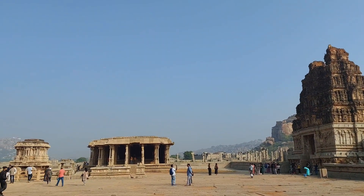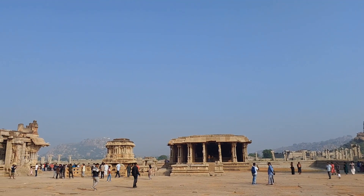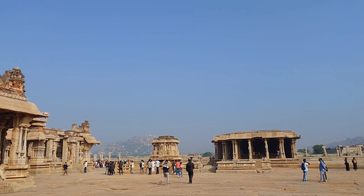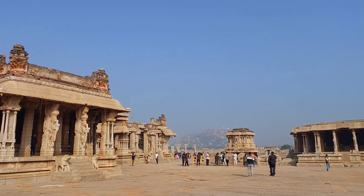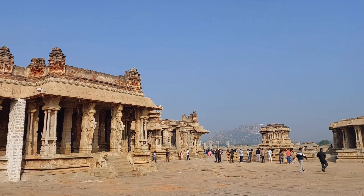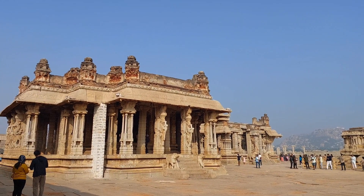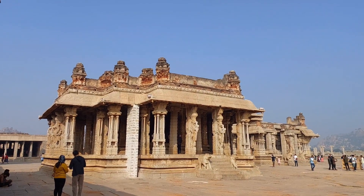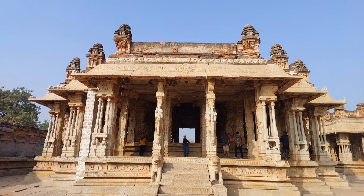The Rangamantipa is one of the main attractions of the Vitthala Temple, renowned for its 56 musical pillars. These musical pillars are also known as Sarigama Pillars, indicating the musical notes emitted by them. The musical notes are emanated when the pillars are tapped gently. There are a set of main pillars and several sets of minor pillars inside the mantipa, with each main pillar providing support to the ceiling.